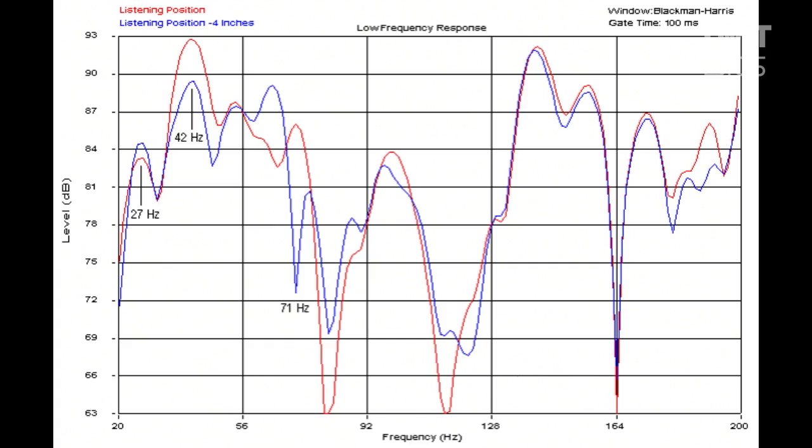Things bounce around — it bounces off this wall, hits that wall, comes back, and eventually gets to the microphone. So some of these, at 71 Hz, at one location that's a null, and at the other it's a peak. And that's 3 dB per division, so that's like 10 to 15 dB difference — just four inches away. And I'm absolutely convinced that this is the reason people will change their power cord on their CD player or power amplifier and sit down.